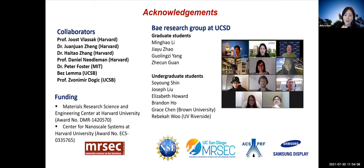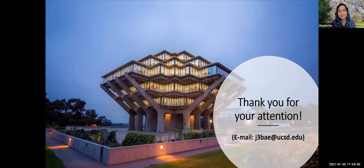With that, I will close my talk by acknowledging the collaborators who have worked on these projects. Thank you so much for joining us. I will now take some questions from the chat.